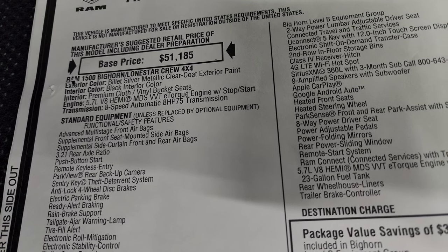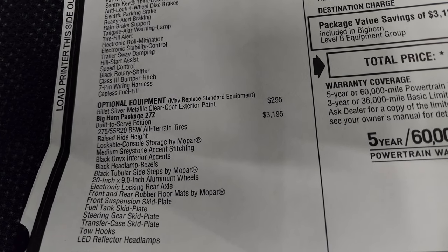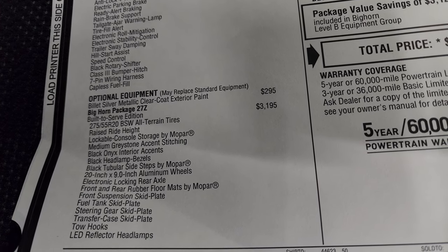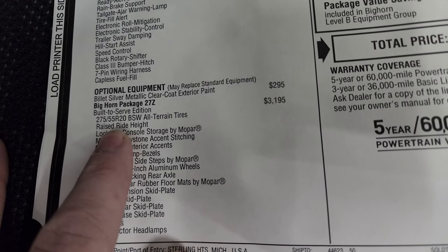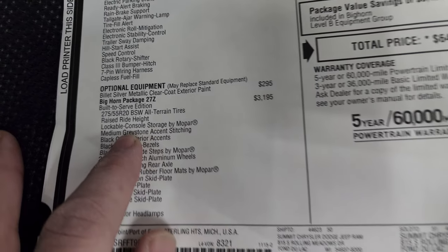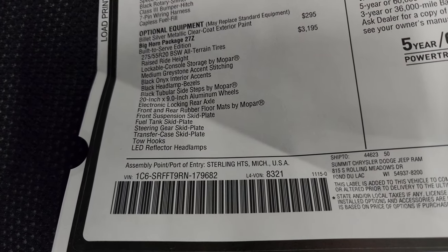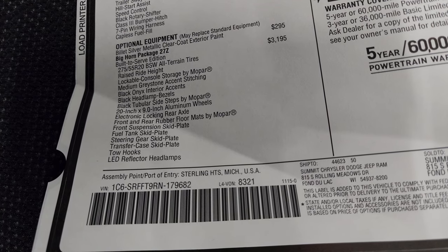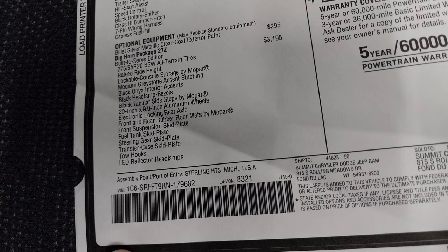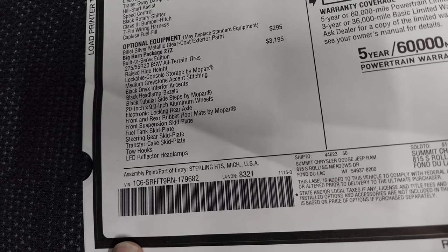It has the 5.7-liter V8 Hemi and eight-speed automatic transmission. Everything on the left is your standard equipment. The optional equipment starts with the billet silver clear coat at $295. The Built to Serve addition is $3,195 and includes 275/55R20 black sidewall all-terrain tires, raised ride height, lockable console storage by Mopar, medium graystone accent stitching, black onyx interior accents, black headlight bezels, black tubular side steps, 20x9-inch aluminum wheels, electronic locking rear axle, front and rear rubber floor mats, front suspension skid plate, fuel tank skid plate, steering gear skid plate, transfer case skid plate, tow hooks, and LED reflector headlamps.